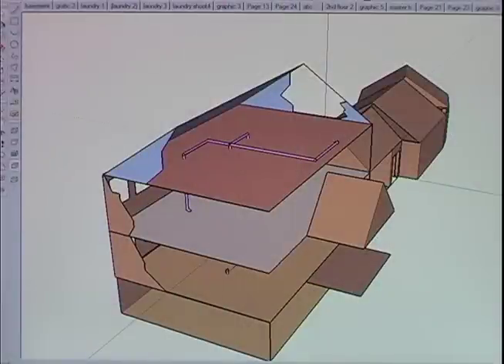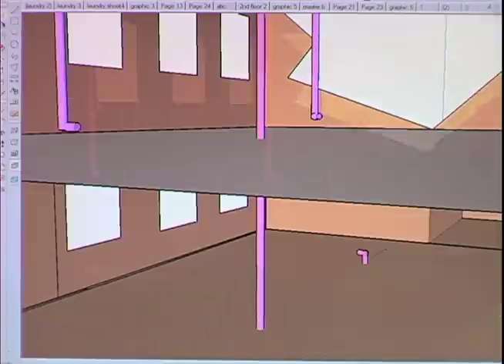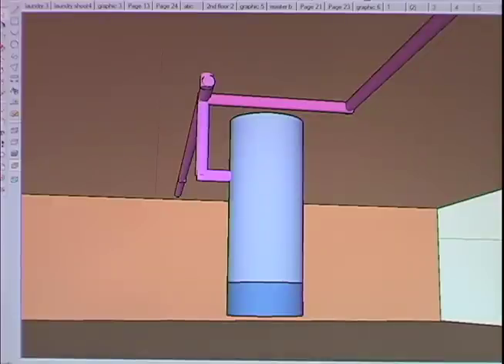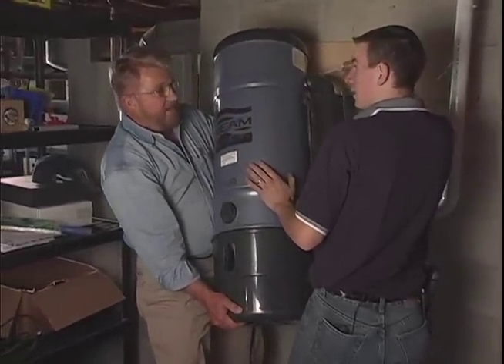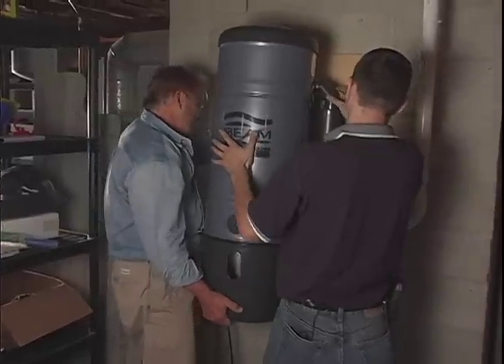We've installed a total of six outlets: one in the attic, two on the second floor, two on the first floor, and one in the basement. All the pipe runs lead to one place — the central vacuum power unit. You just walk from room to room, set it down, and do your cleaning. This is one big vacuum.